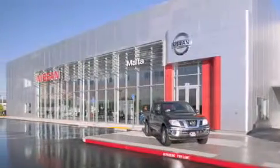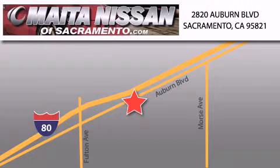Nissan of Sacramento won't be undersold. With a large selection of new and certified pre-owned Nissans, and with most of our used cars being pro-certified, you can't go wrong with Nissan of Sacramento. Call 866-641-1116 or come by today.